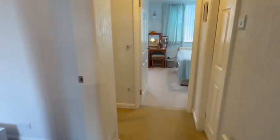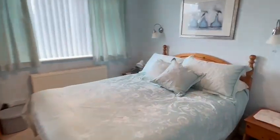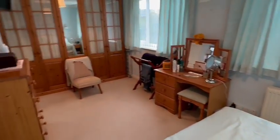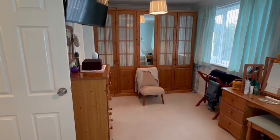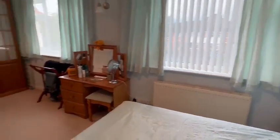The main bedroom across the front is an excellent size, with two windows at the front. You've got wardrobes down the end and a useful built-in cupboard to the side, so plenty of space for the bed and further bedroom furniture.